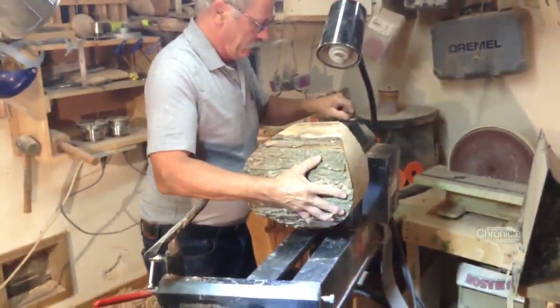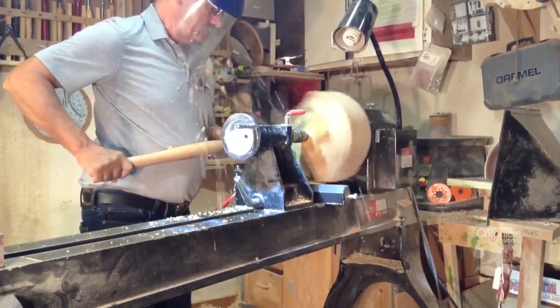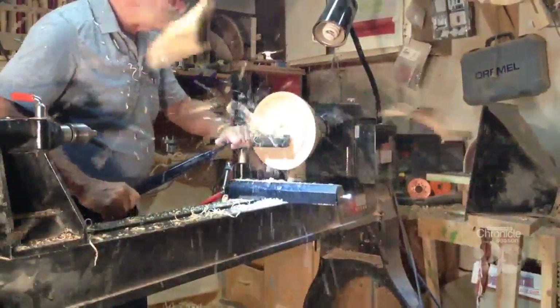Wood turning is taking a piece of wood and putting it on your lathe. You start the lathe up, the lathe turns, and you start going in with different gouges — different size gouges — and you shape whatever you make.